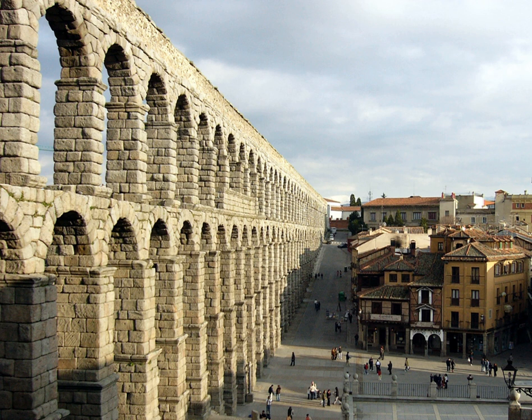Where valleys or lowlands intervened, the conduit was carried on bridgework, or its contents fed into high-pressure lead, ceramic, or stone pipes and siphoned across. Most aqueduct systems included sedimentation tanks, which helped reduce any water-borne debris. Sluices and Castella Aquae distributed the supply to individual destinations. In cities and towns, the runoff water from aqueducts scoured the drains and sewers.